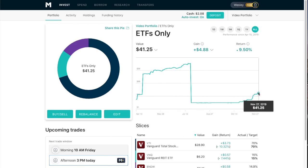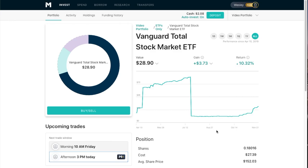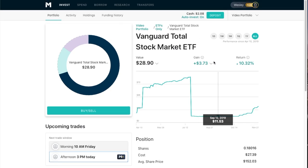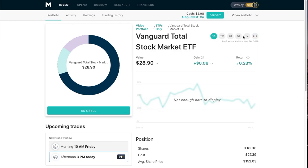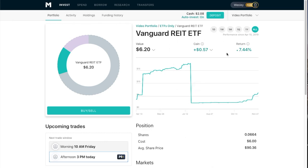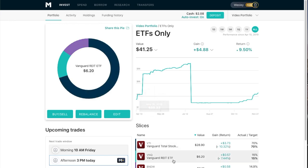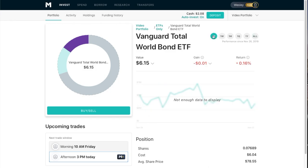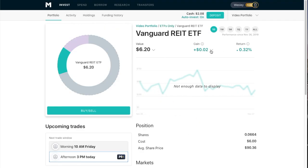Weighted money average is how they calculate this. Going further into each slice of this pie, the Vanguard Total Stock Market ETF is up 10.32% overall. The VNQ, which is a REIT ETF, is up 7.44% at 57 cents. The bond ETF is up 7.67% for a 58-cent gain overall, with a 1-cent loss today on the bonds and a 2-cent gain on VNQ.